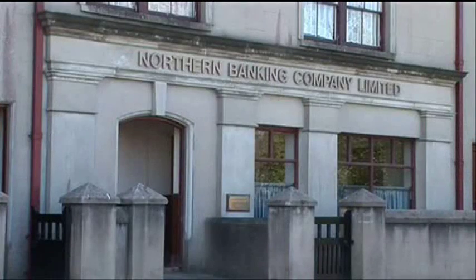So we're here at the Northern Bank. Could you tell us a little about the history of the location?